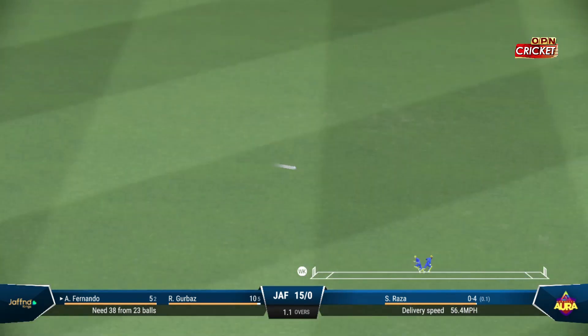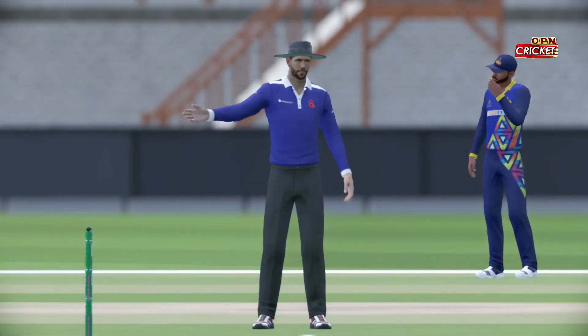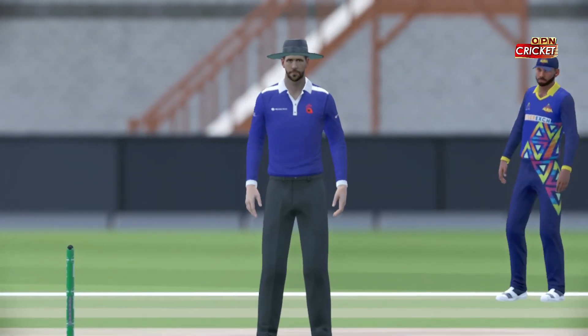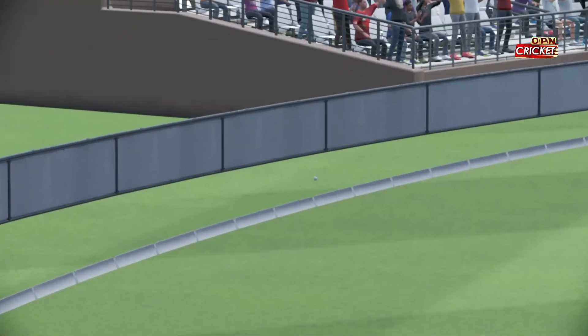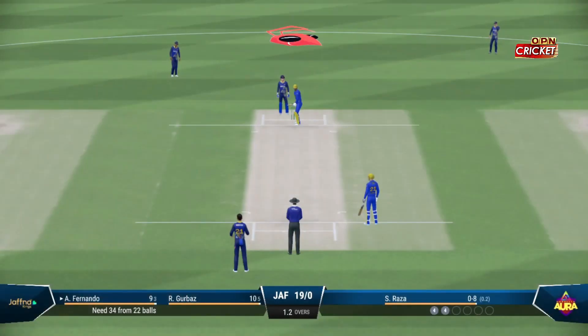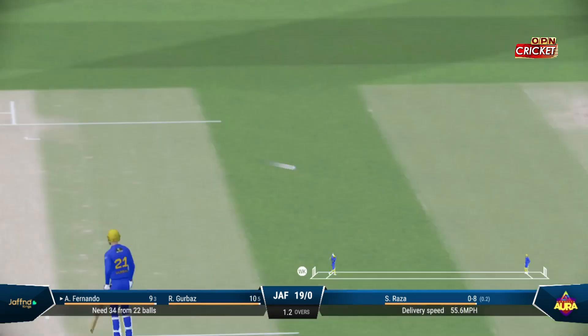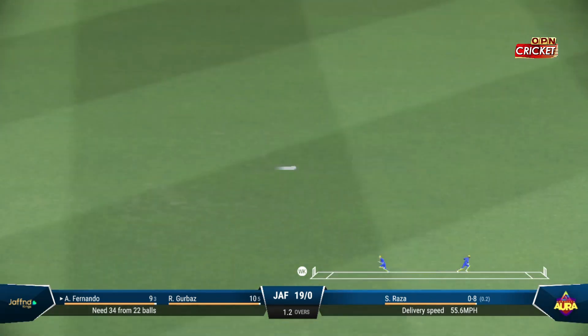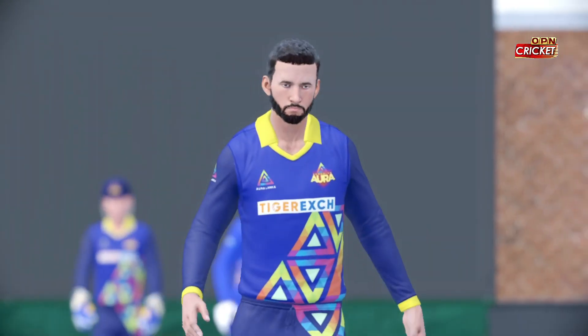Nicely played — perfect timing. Got their head right in line with the ball. A beautiful strike there down the ground. Just need to keep it simple — line and length around off stump and that'll force the mistake. Head over the ball — great shot, that's racing away. Didn't time it at all but managed to get it away to the boundary.